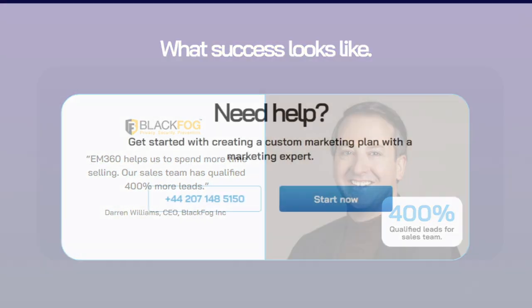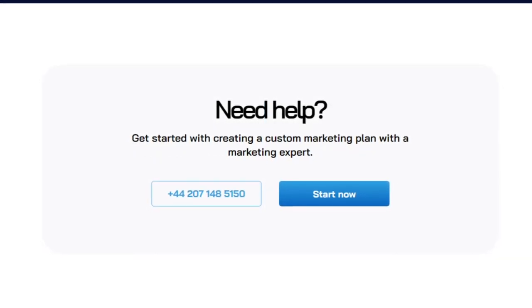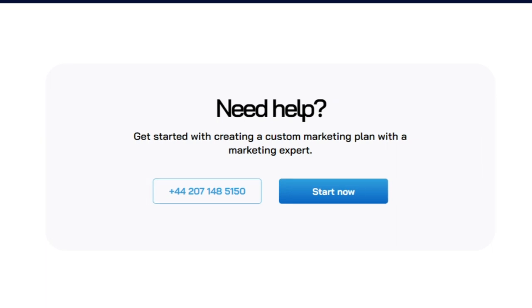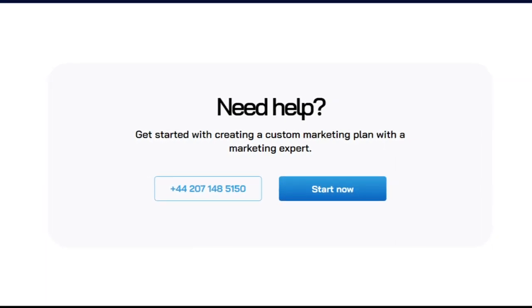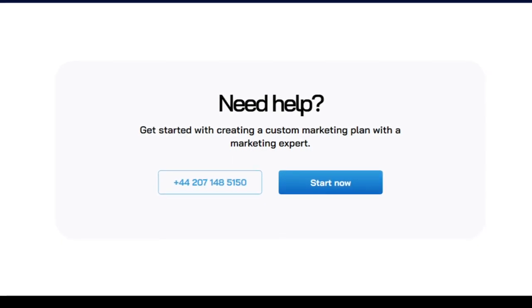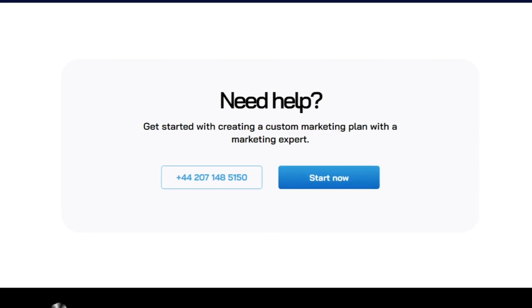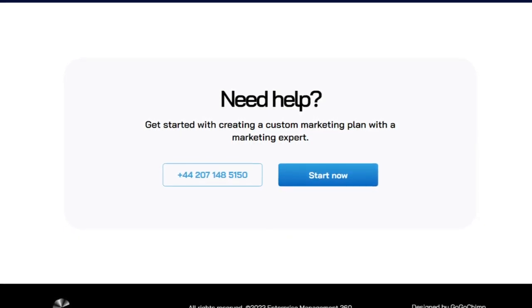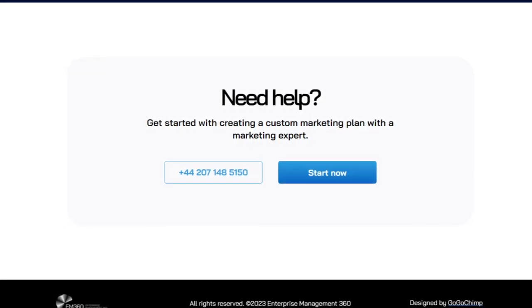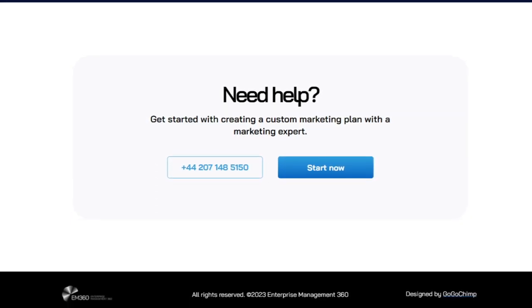Then we have the final call to action, which poses a question: 'Do you need help?' Underneath that it starts with 'Create a custom marketing plan with a marketing expert.' You'll notice there are two buttons on the page. On the left-hand side, a telephone number — click it and it calls the marketing team straight away. On the right-hand side, a 'Start Now' button so they can continue as if it were a regular call to action.